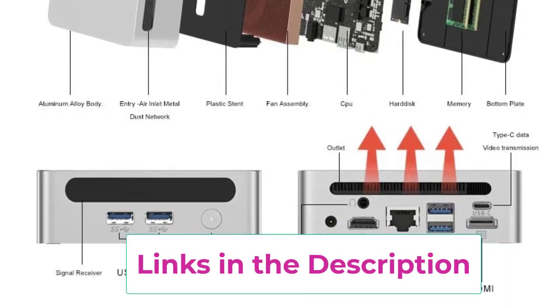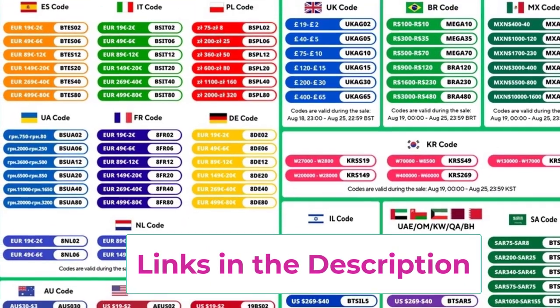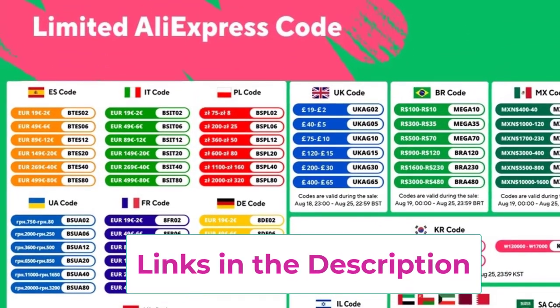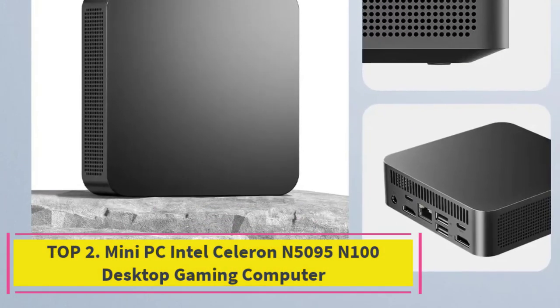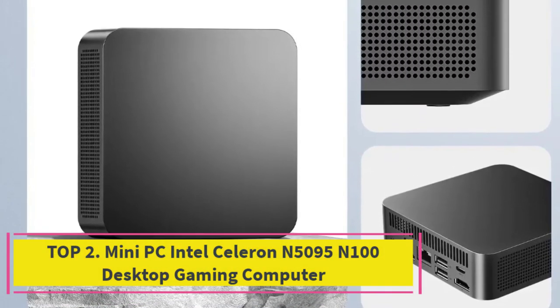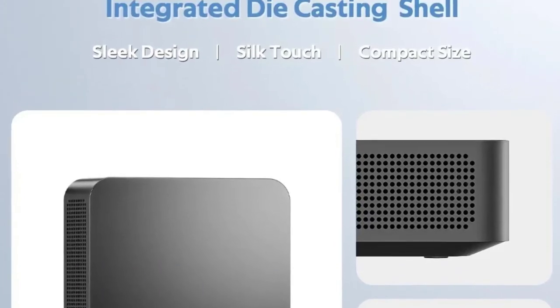Running Windows 11, this mini PC combines cutting-edge technology with a sleek design, making it an excellent option for high-performance computing in a compact package. Top 2: the Mini PC Intel Celeron N5095/N100 desktop gaming computer.